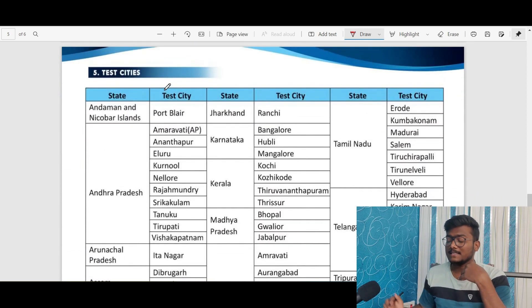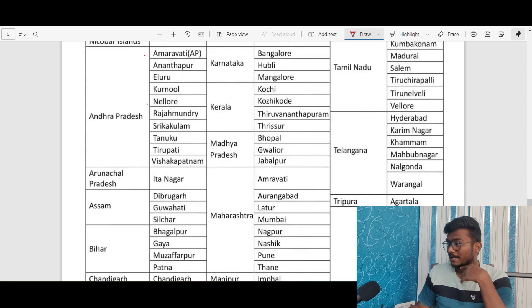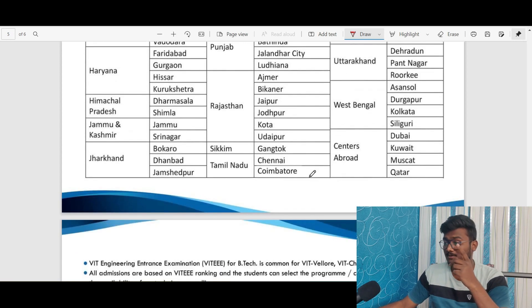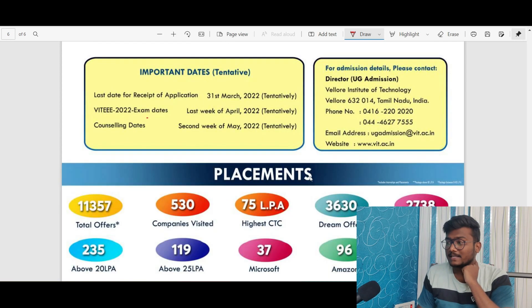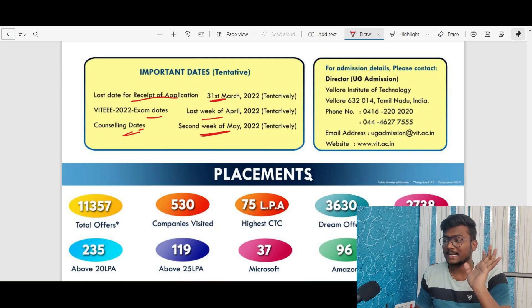You can see the test cities listed here. For example, in Telangana: Hyderabad, Karimnagar, Khammam, Mahabubnagar, Nalgonda, and Warangal. Regarding important dates — these are tentative: the exam dates are in the last week of April, the last date to submit the application is 31st March tentatively, and the counseling dates are in the 2nd week of May. Results will be out before the 2nd week of May.